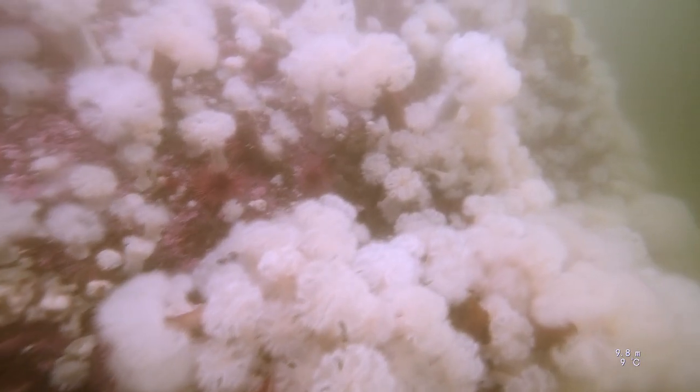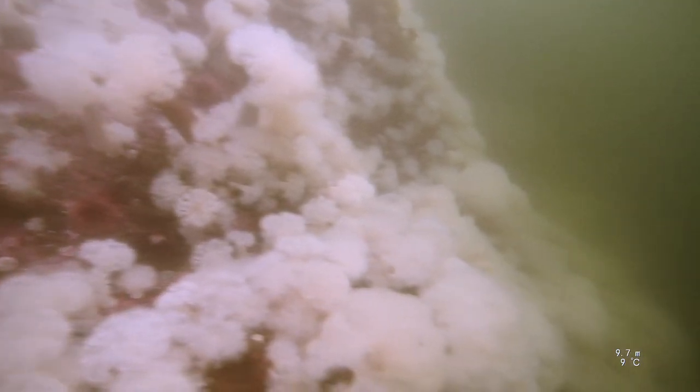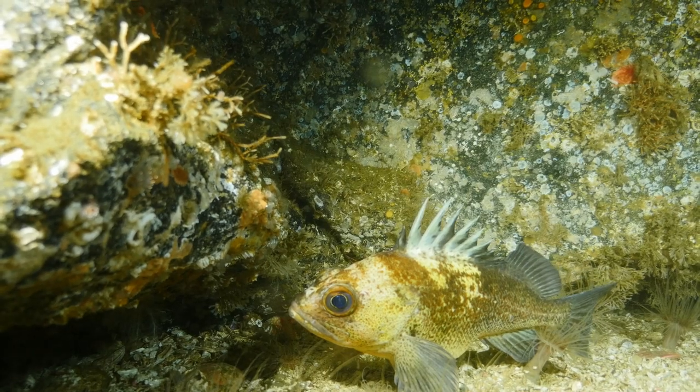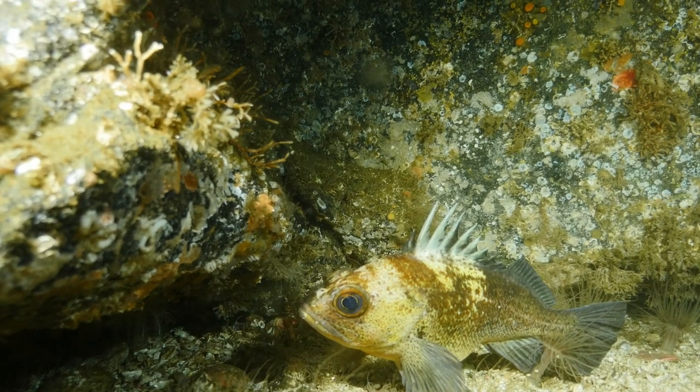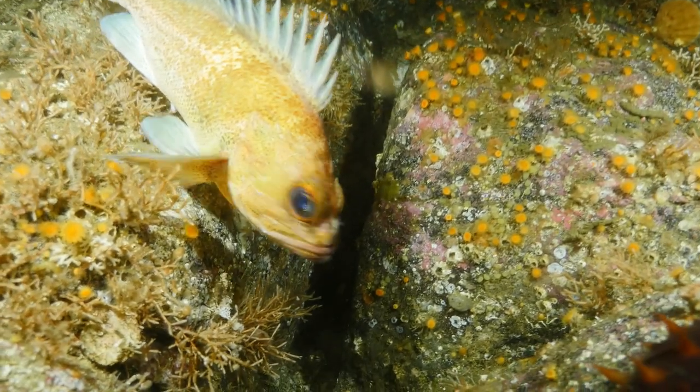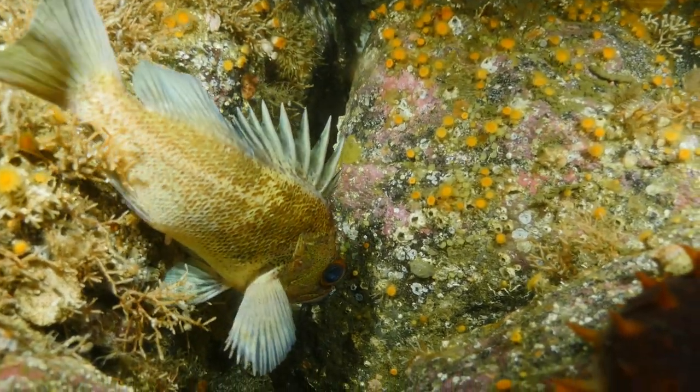We also do a lot of dive surveys — going to spots on the coast where not a lot of people have had the chance to be underwater — and documenting what's there. This site is just covered in plumas anemones. Initially I thought, whoa, what a productive area. And then I learned about petal laceration, where these anemones can clone themselves by leaving a piece of their foot behind.